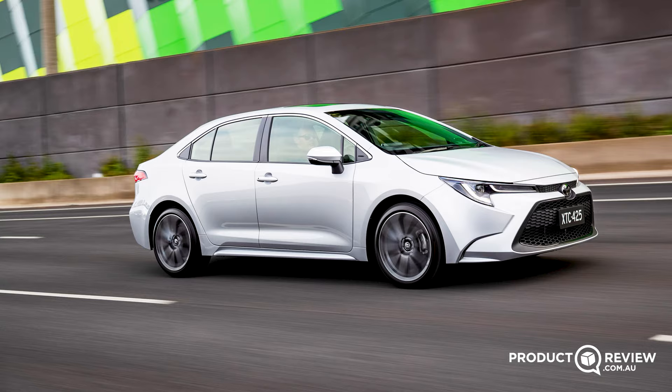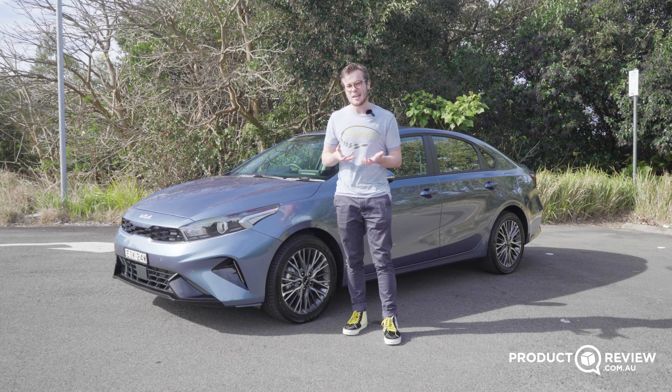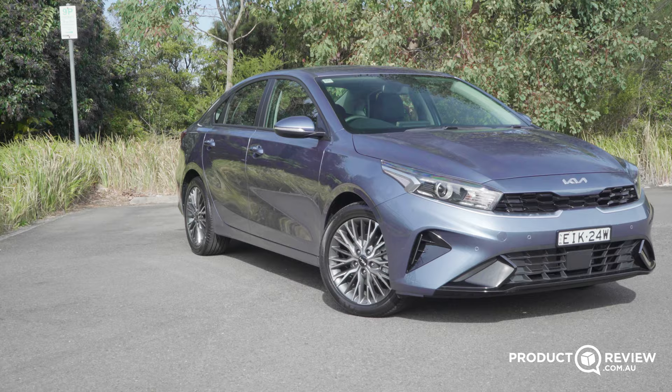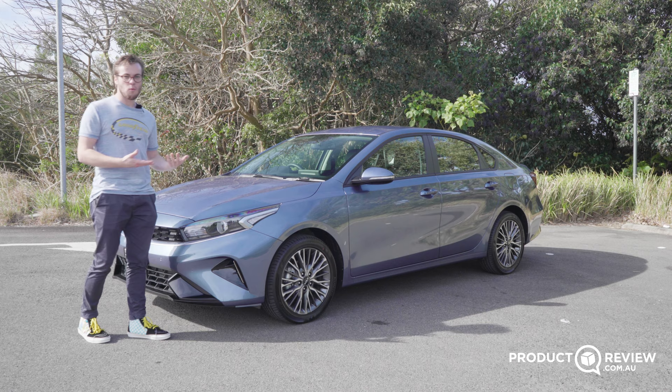Sedans and hatchbacks aren't really my favorite type of car. They're compromised in the design, they have less storage, and they just don't make a whole lot of sense to me when you can go out and buy a full-size sedan. So why would you look at getting one of these? You're probably gonna want one because you want a bit more legroom, and you like the longer wheelbase, or you actually just like the design. So about the design, let's walk through it.